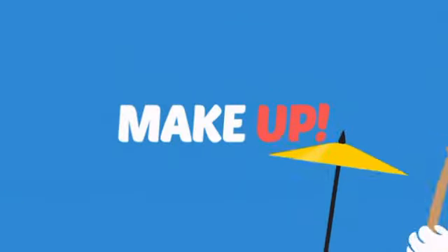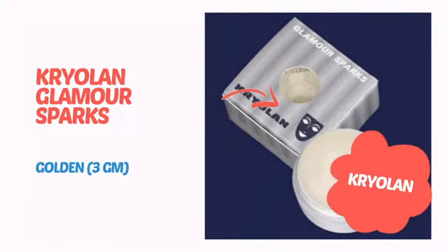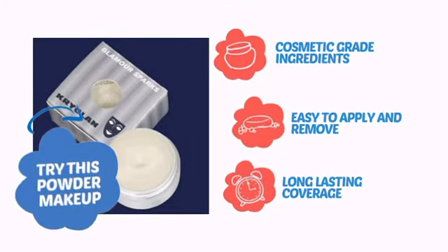What do you say to a sleepy face? Makeup! It's time to add a little glow with this powder makeup from Cryolan. Try this powder makeup with cosmetic-grade ingredients, easy application and removal, and long-lasting coverage.